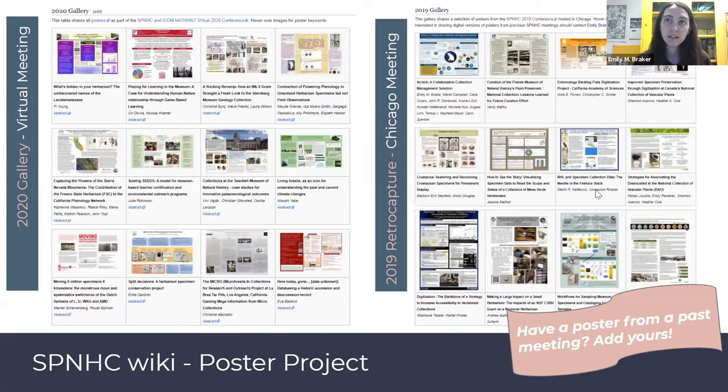Another wiki-related project completed this last year was a retro capture of the SPNHC posters from the 2019 Chicago meeting. After we had our virtual meeting last year where we published conference posters directly to the wiki, we thought it'd be possible to reach out to poster authors from previous conference years to provide a digital copy of their poster. Several authors from the 2019 meeting were willing to share, so those posters are now up on the wiki, serving as a sort of perpetual resource.